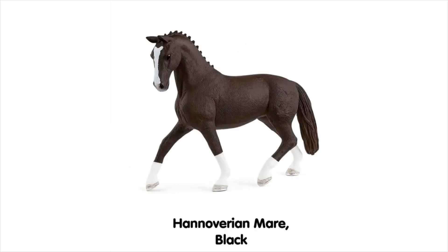Next is the new Hanoverian Mare in black. I think there are now about three different colours of this same mould and she's a very pretty mould to be honest. I'm not sure how much has changed because I thought there was already a black Hanoverian Mare — I think maybe the markings have changed just slightly. The previous black one was actually an exclusive, so this is the more official release. Either way she's kind of nice in that same-as-always kind of way.